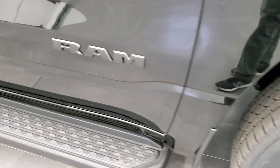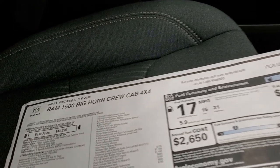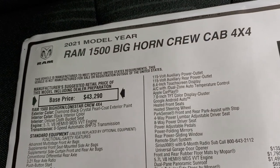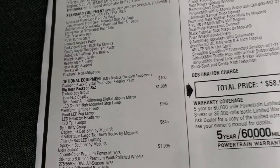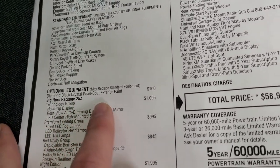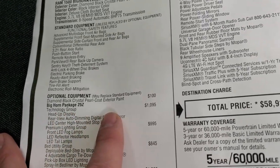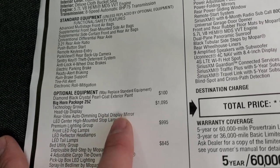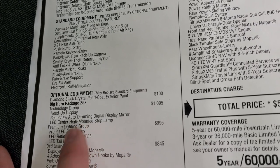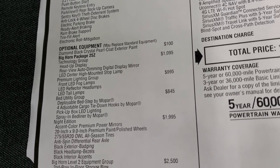This one has some really nice black running boards. We'll take a look at the original window sticker. So you can see it is a 2021 5.7 Hemi 8-speed automatic transmission, Bighorn, and you get the Bighorn 25Z package. Technology group which gives you the head-up display, the rear view auto dimming digital display mirror. Also the LED center high mount stop lamp. Premium lighting group which gives you those LED headlamps, fog lamps, and running lights.